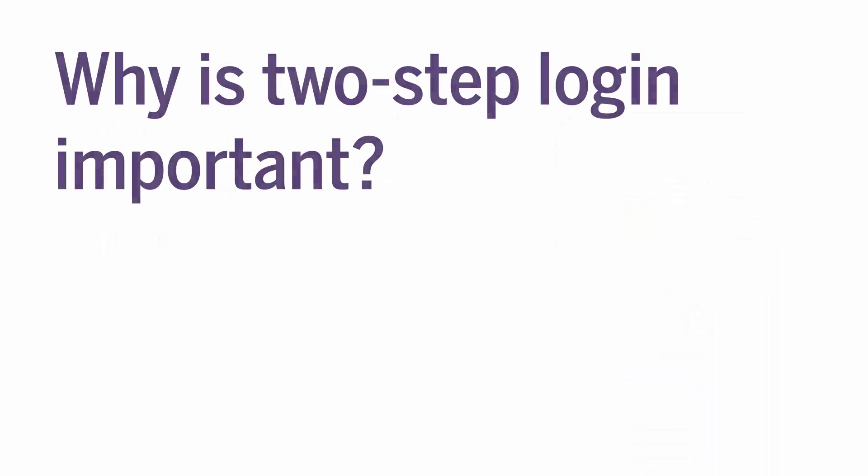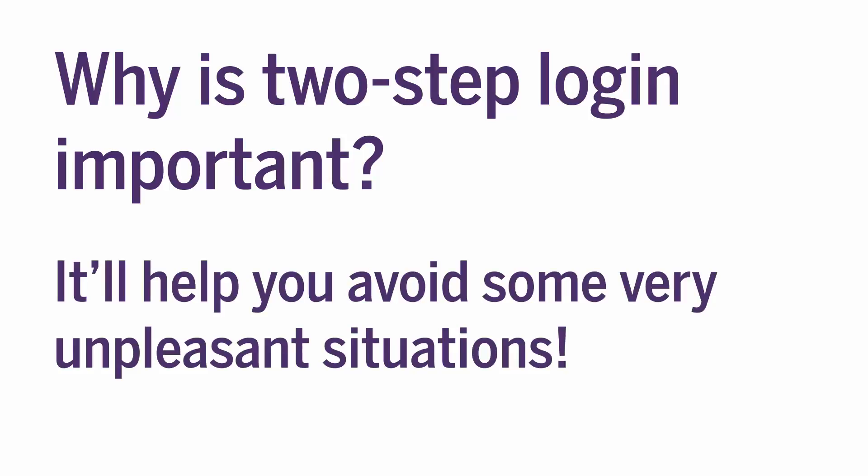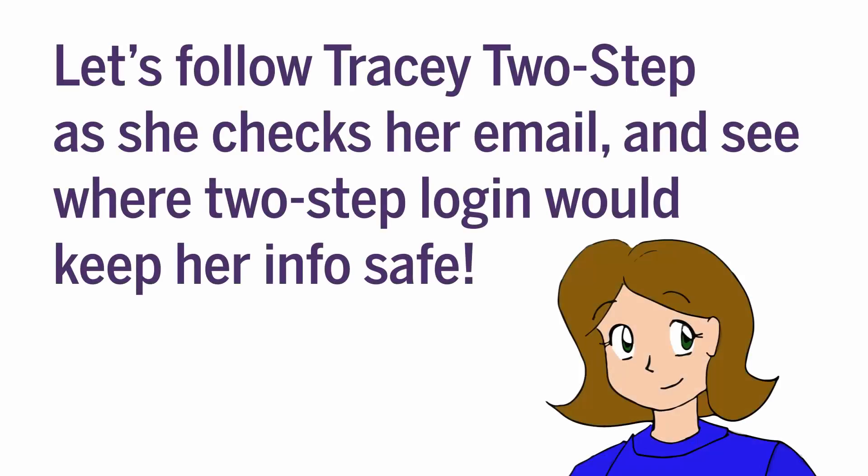But why is 2-Step Login important, you ask? Well, it'll help you avoid some very unpleasant situations. Let's follow Tracy 2-Step as she checks her email and see a situation where 2-Step Login will be helpful in keeping her info safe.